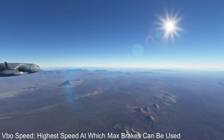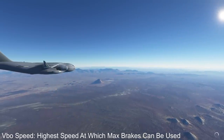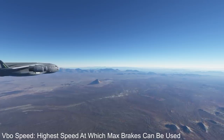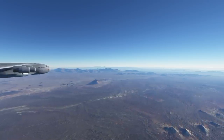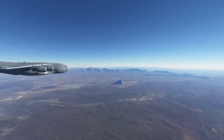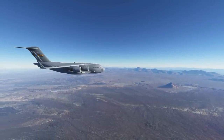The VBO speed was the highest speed at which they could use maximum braking. If they used maximum brakes before dropping down to the VBO speed, they could really damage their brakes. So once on the ground, they'd have to slow down to their VBO speed and then apply max brakes. This meant that they'd need more runway — and space was already at a premium.